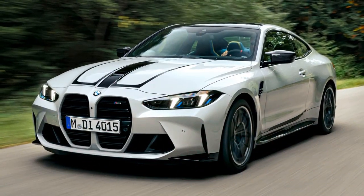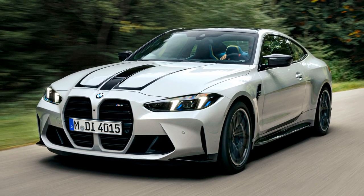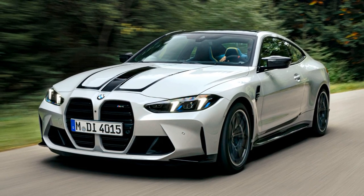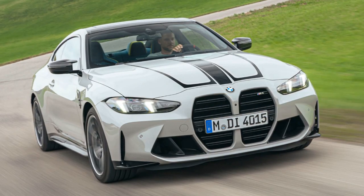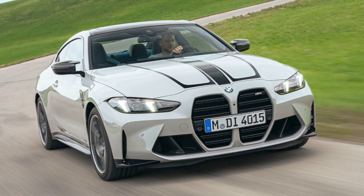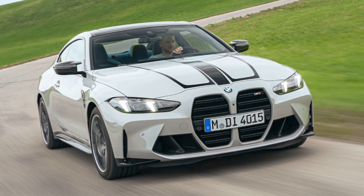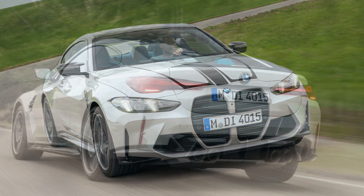BMW highlights the distinctively structured LED headlights, now producing both low and high beams from the same LED module. The vertical LED units are designed in an arrowhead shape, and adaptive LEDs are optional, offering darker accents with the M-Shadowline lights. The technology pack includes adaptive lights and LED taillights from the M4 CSL.